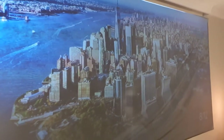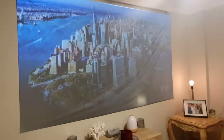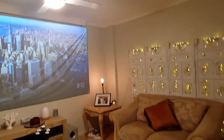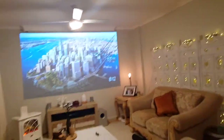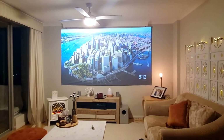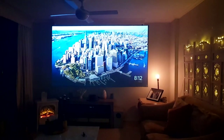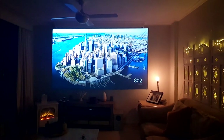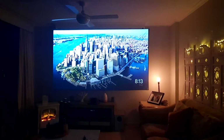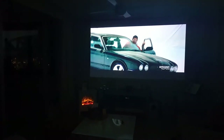It looks pretty spectacular when you do watch movies on it, so I'll play something now — just turn the lights off. [Hey Google, turn the lights off.] Here's a look at the projector; I'm playing the trailer for The Grand Tour on Amazon Prime.